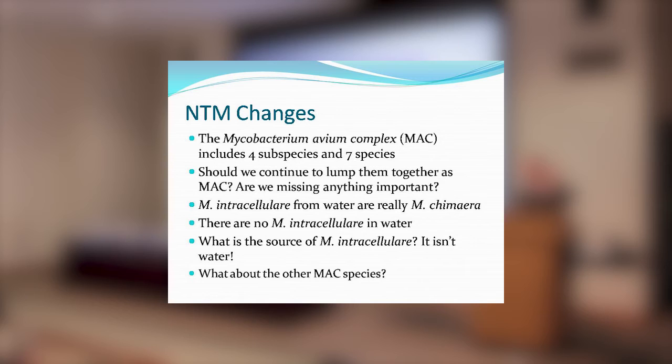We've looked at 29 or more isolates, and none of our water M. intracellulari isolates are really intracellulari — they're chimera. Mycobacterium intracellulari doesn't come from water. We've been lumping it with avium because we get avium from water. I've always been troubled by the fact that I've never been able to match an M. intracellulari from water with one from a patient, even when the water came from the patient's house — very simply because I was comparing two different species.